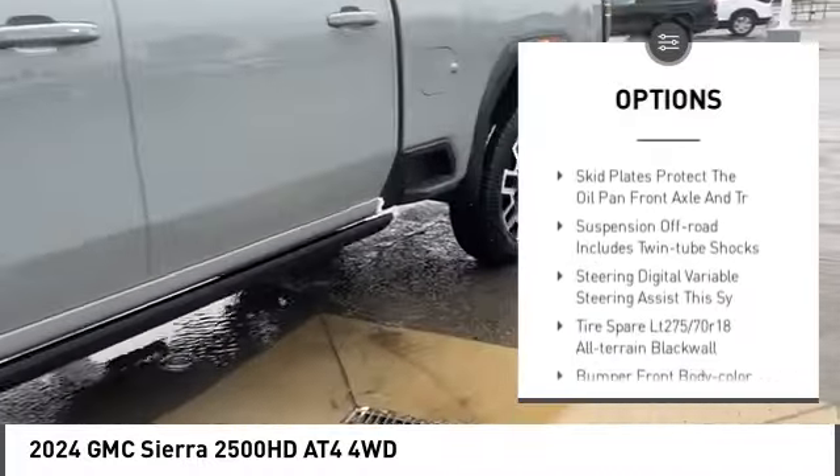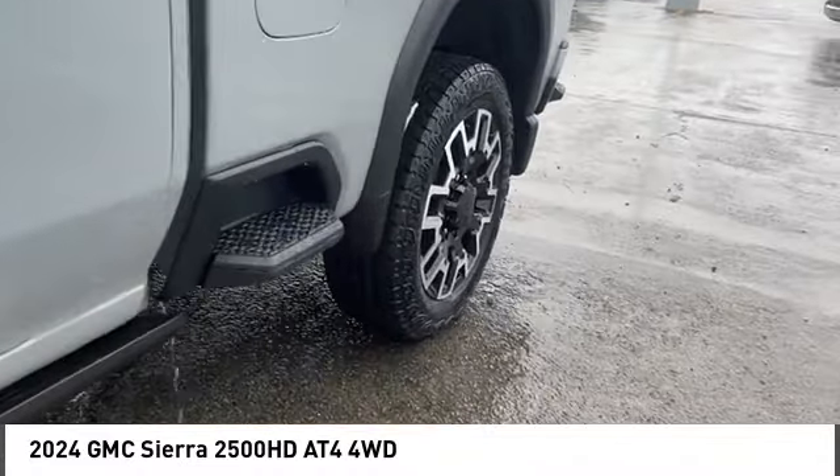Heated mirrors, aluminum wheels, remote engine start, fog lamps, and front all terrain tires.